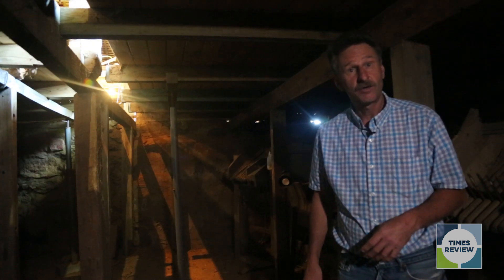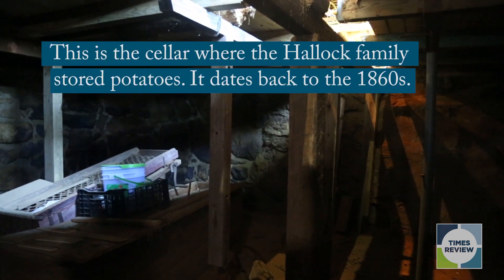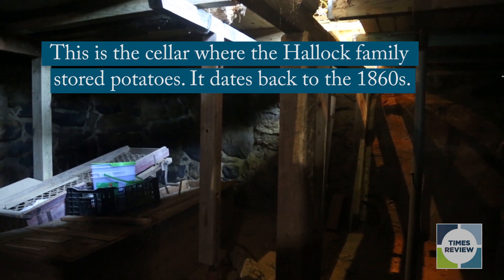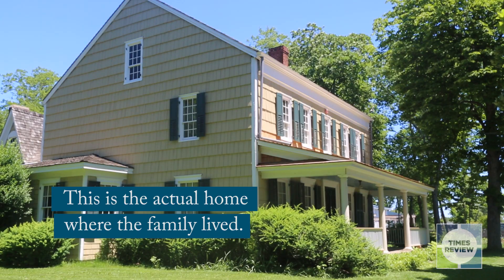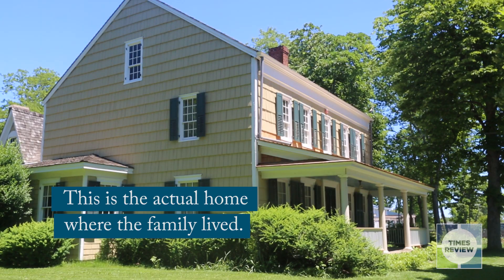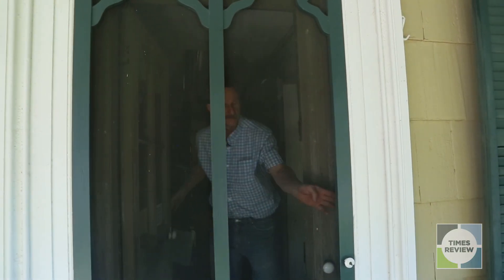Welcome to the Halligville Homestead Barn Potato Cellar. Come on in, ladies.